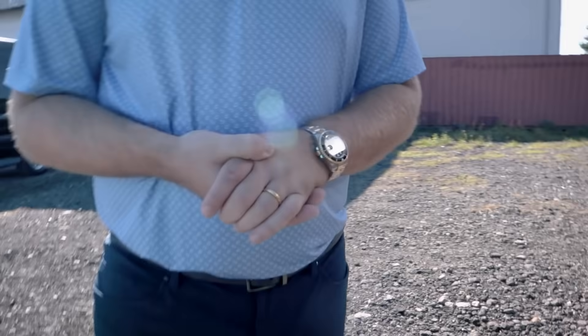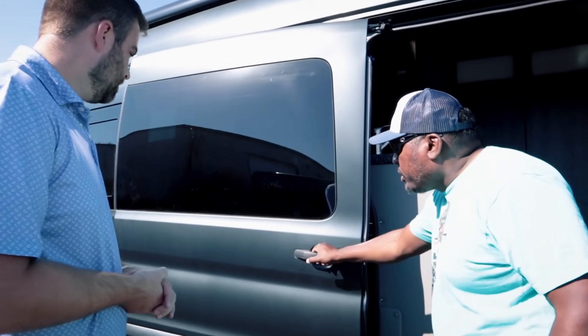Seat heat and massage is an option for the driver and passenger seats on the Ford Patriot. So you can get a Ford Patriot with massage seats — you're always going to be able to heat up in the winter as well. Very nice feature.